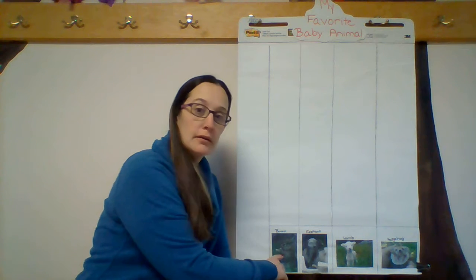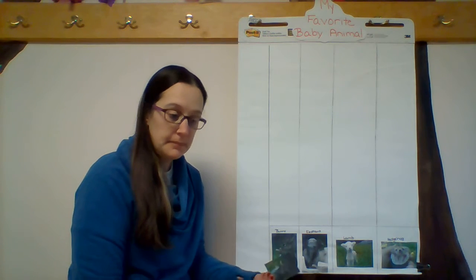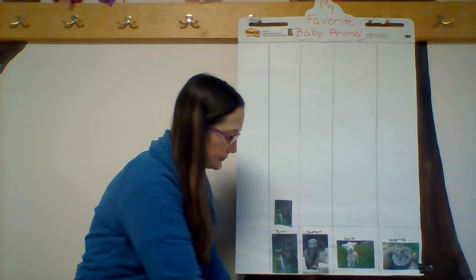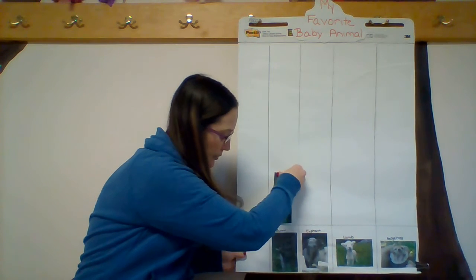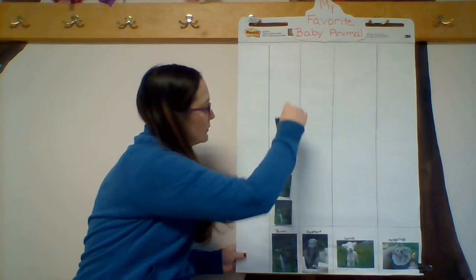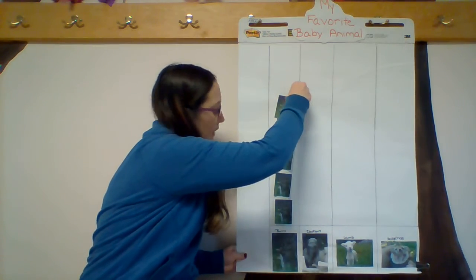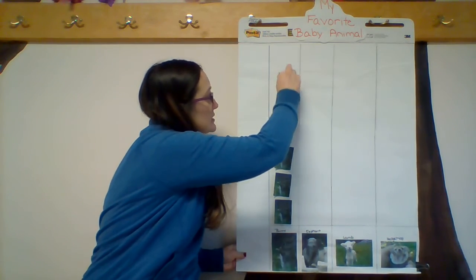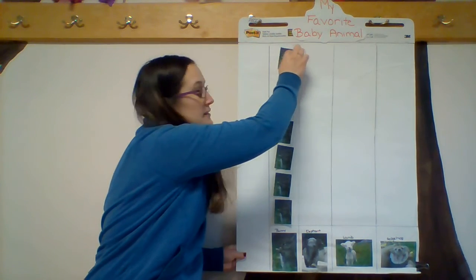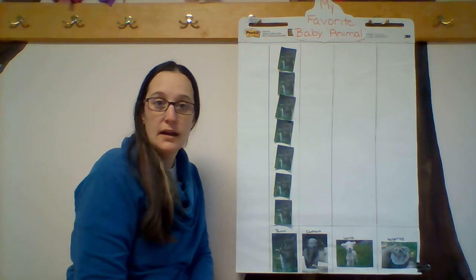We're going to start over here with the bunny. I'm going to put a picture for every person that chose the bunny. I would like you to count with me. One, two, three, four, five, six, seven. That means seven friends picked the baby bunny as their favorite baby animal.